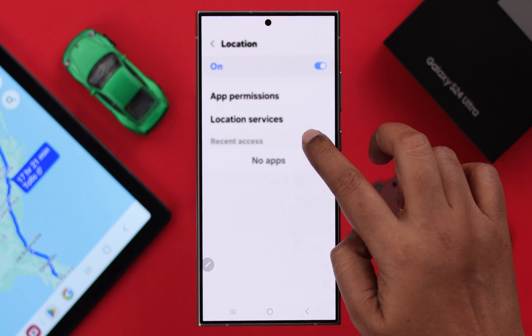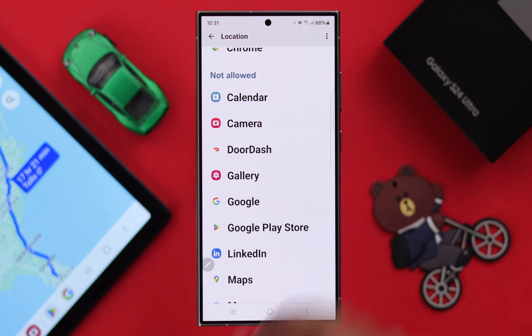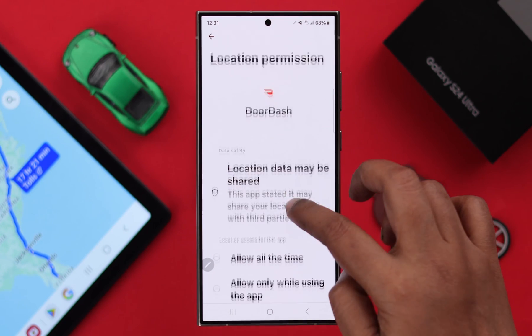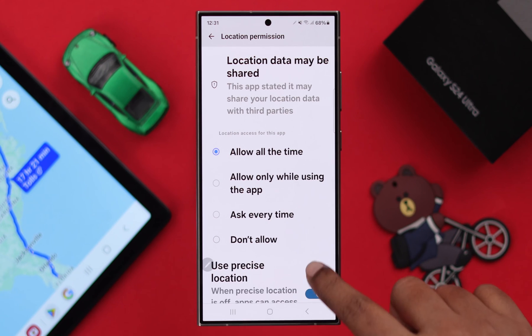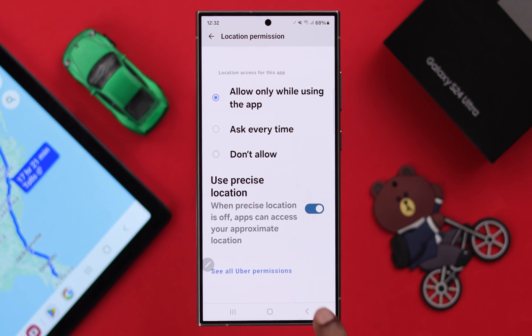After that, press and hold on location. First go to app permissions and make sure the apps you are using your location services with are allowed or turned on. Also make sure the use precise location option is turned on.